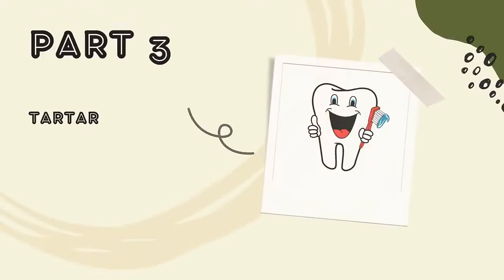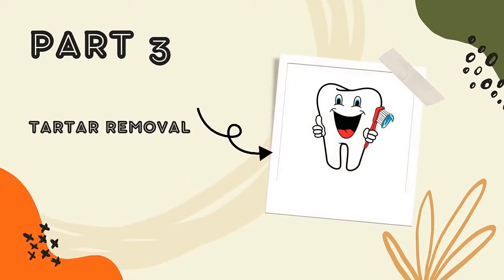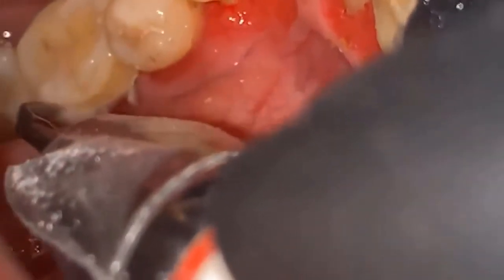I have implants and bridges — is regular brushing enough to maintain them? Any type of dentures requires a bit more care than regular teeth. The most important thing to remember is to have your teeth professionally cleaned more than twice a year.